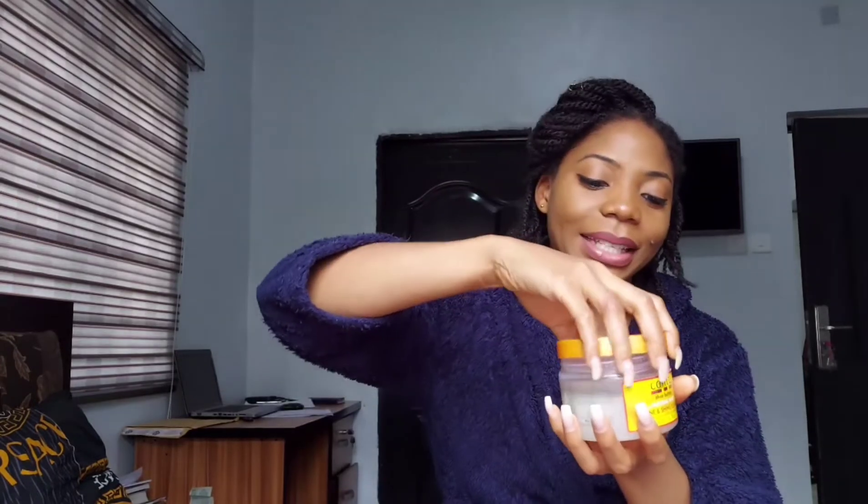Here in the directions it says: apply to soaking wet hair in small sections, smooth each section with fingers beginning at the root and work towards the ends. For additional moisture and curl definition, mix with Cantu Coconut Curling Cream or Curl Activator Cream. So I decided to go for the Cantu Coconut Curling Cream. This one defines, moisturizes, and helps strengthen strands.